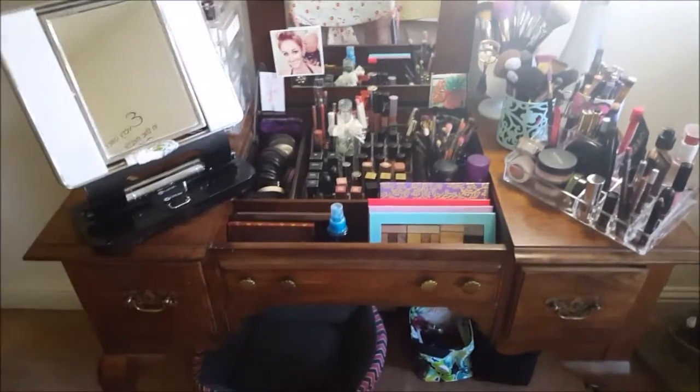I don't have a crazy collection like Alex or anything — my collection isn't that big. Everything fits in my vanity. The camera is not going to be focused on me the entire time, but I'll take you around each of my little sections on my vanity and show you how I store my makeup.